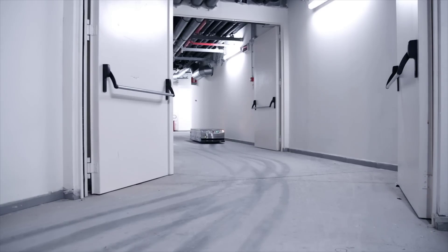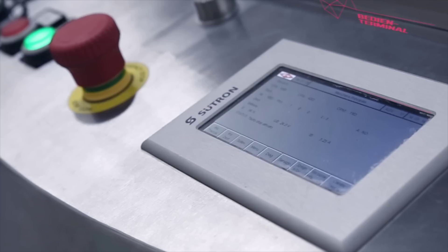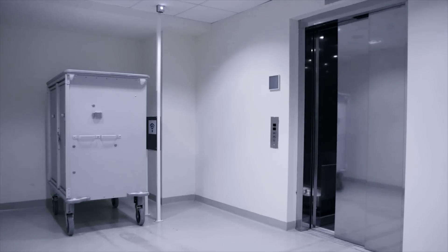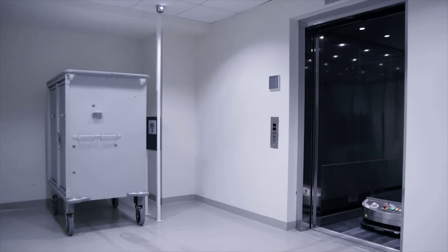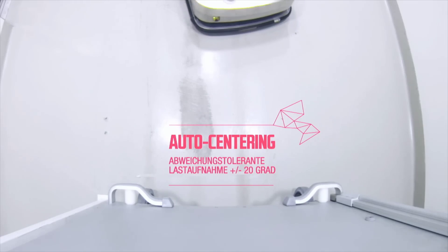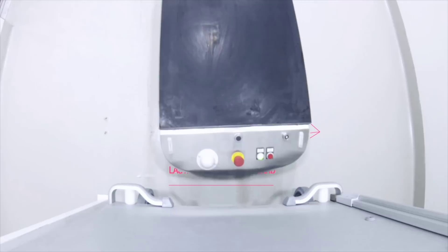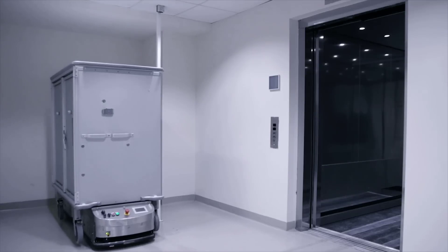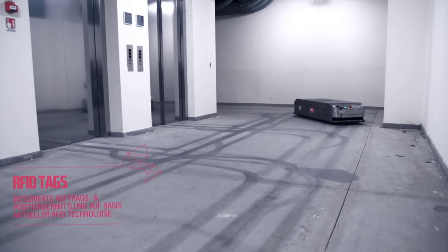EK Robotics officially launched the Medimove, an AGV or automated guided vehicle intended for use in hospitals. This robust little lifting table is designed for automatic transport of food, medicines, laundry, and other containers, and according to the company is already being used in hospitals around the world. The bot can carry up to 500kg loads and has 360-degree laser scanning for interacting with its environment.